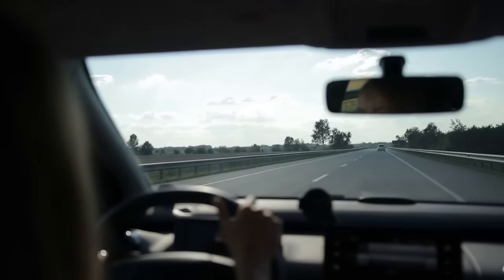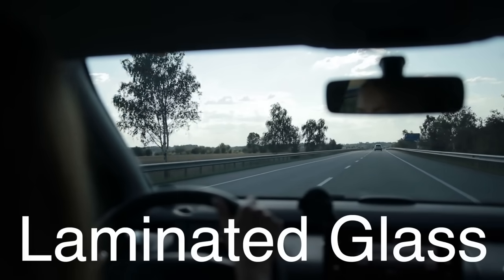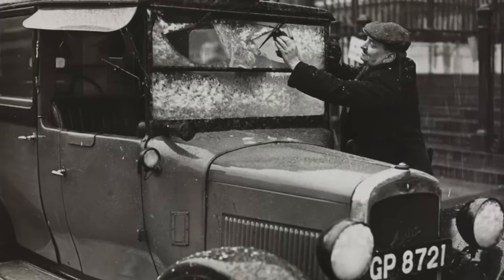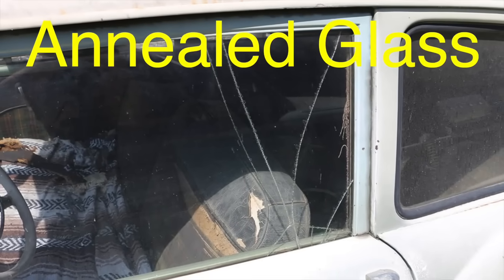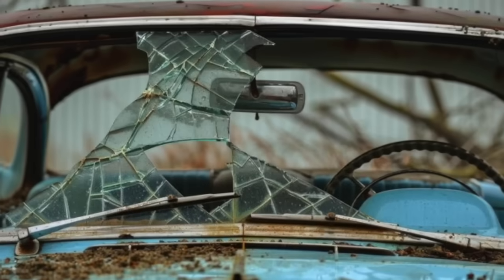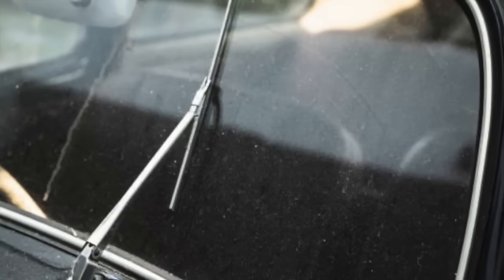Car windshields are primarily made from a specialized type of glass called laminated safety glass. This technology was first developed in the early 20th century as a solution to the dangers posed by traditional glass in car windows. Regular glass, also known as annealed glass, is prone to shattering into large, sharp shards when broken, which can cause severe injuries in the event of a collision.